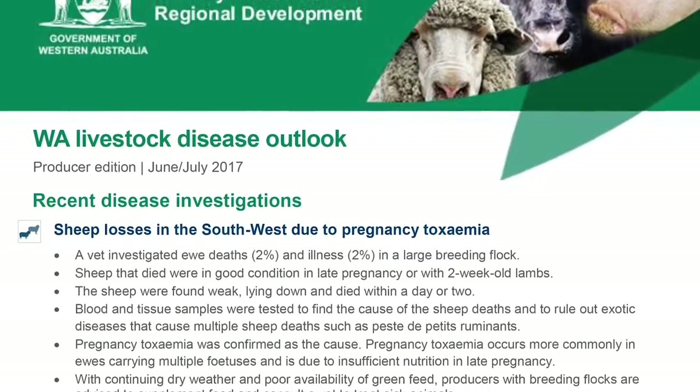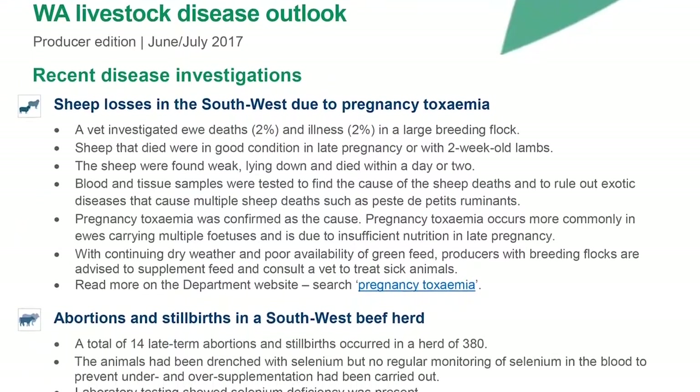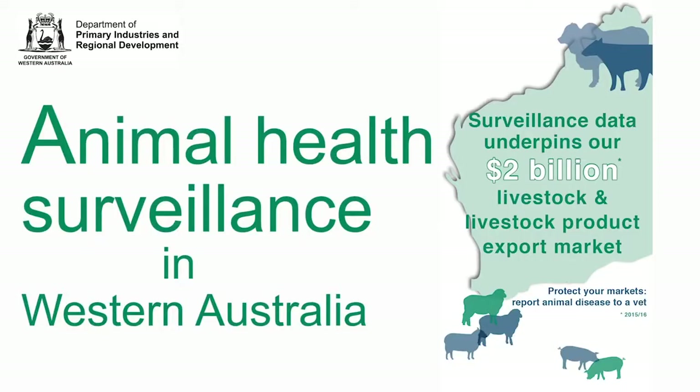You can also subscribe to a surveillance e-newsletter, the WA Livestock Disease Outlook, for regular updates about diseases to watch for in your area. Thank you for playing your critical role in WA's animal health surveillance system.